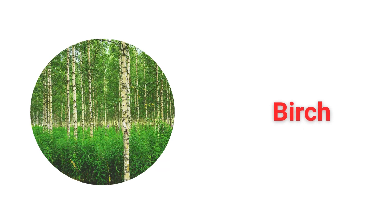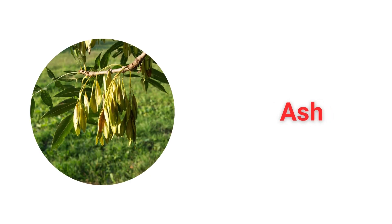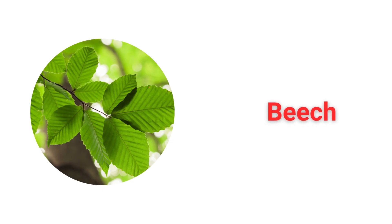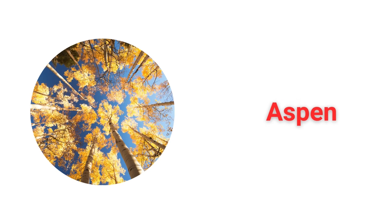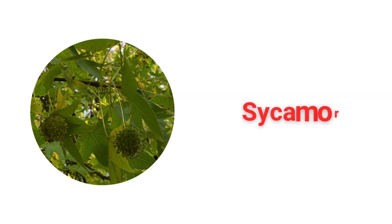Oak. Maple. Birch. Ash. Beech. Elm. Aspen. Sycamore.